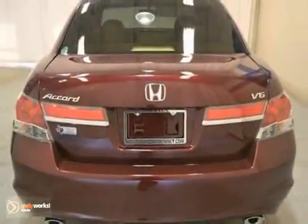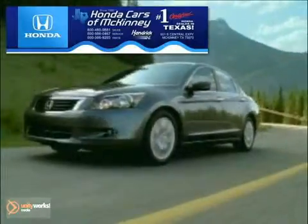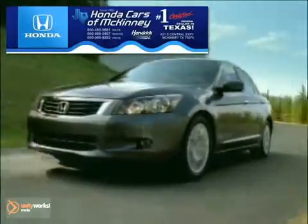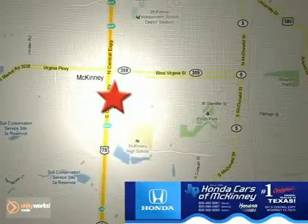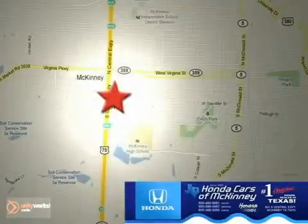Come in and take a look at it for yourself. Honda Cars & McKinney is the source for all your automotive needs. Stop in today. We're conveniently located on Highway 75 northbound at exit 40A in McKinney.